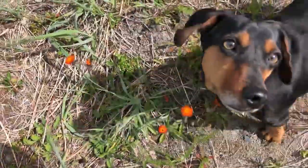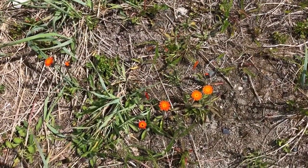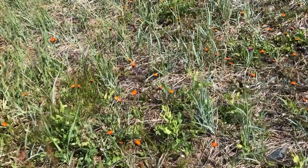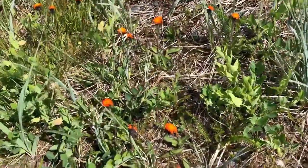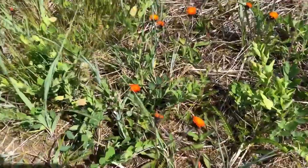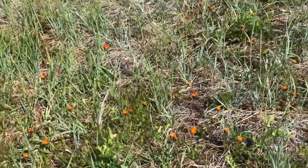I found out there are Indian paintbrushes here — and they are an invasive species. The other name for these little orange flowers is hawkweed. They're famous for being invasive and lots of people try to get rid of them as best they can.